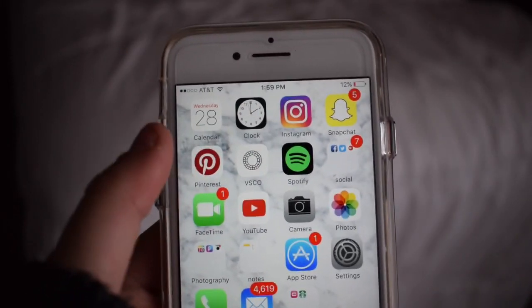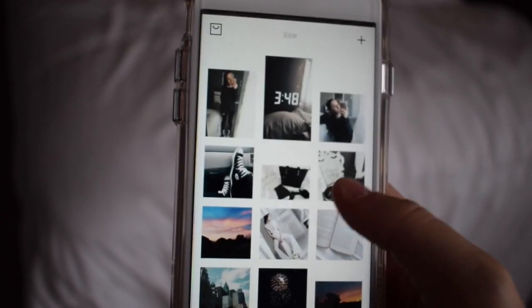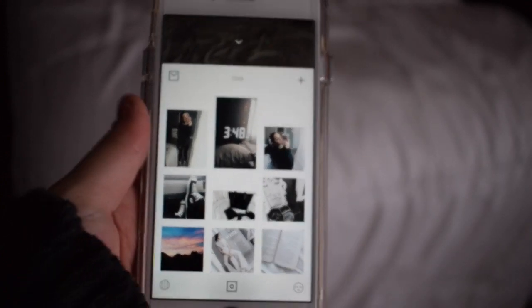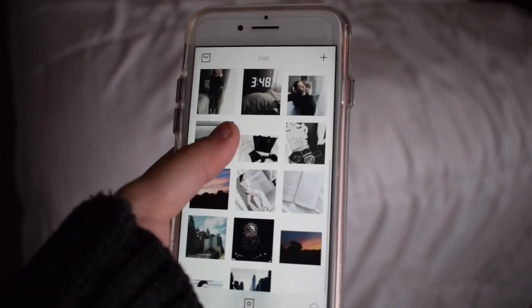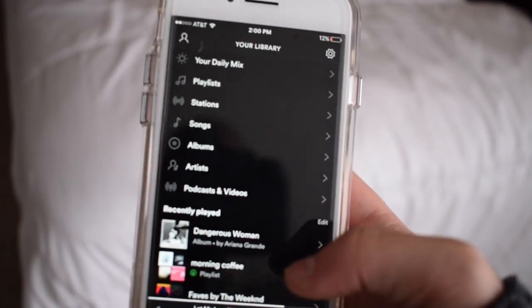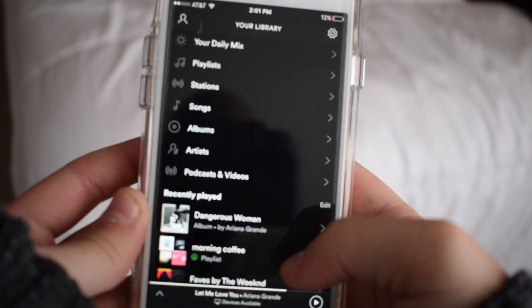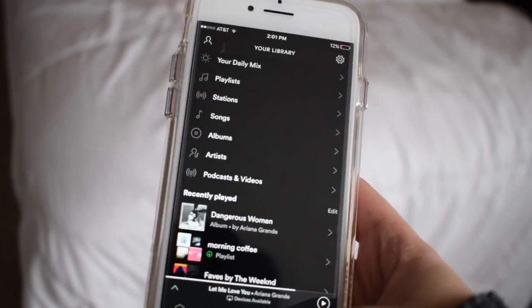And then I have VSCO. VSCO is basically what I use to edit the majority of my Instagram pictures, and sometimes I post things to VSCO. If you want me to do a separate video on how I edit my Instagram pictures, you should totally comment down below. And then I just have Spotify — this is my main source for music. I do not even have iTunes downloaded. I have premium Spotify and I do have a few playlists on here that are pretty good, so if you want to follow those you can.